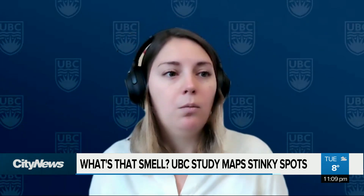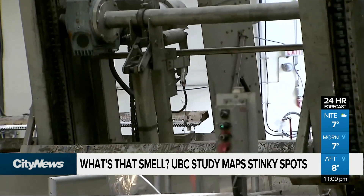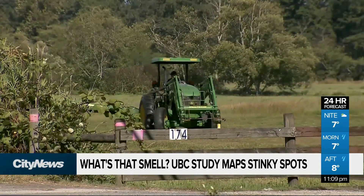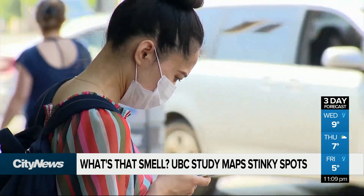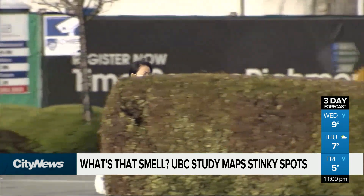There's been a big research question that's been open and unsolved for a long time about what it is about odor that might cause some of the health effects that people typically associate with experiencing poor odor — things like nausea or headache. A pair of researchers are asking the public to put their noses to work in an effort to track Vancouver's so-called smellscape.